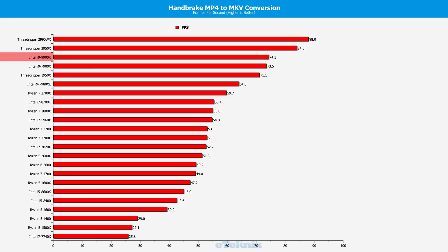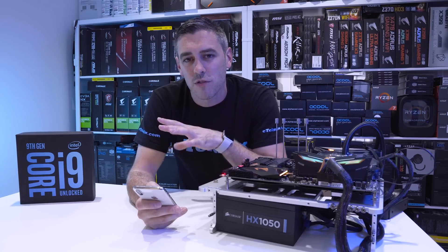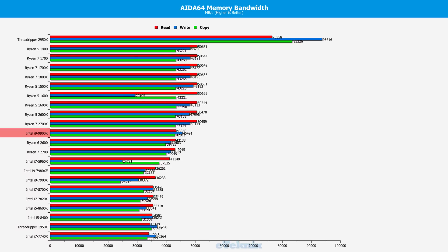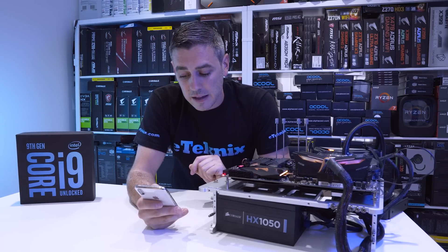In terms of Handbrake conversion it was only beaten by the second generation Threadripper, which just goes to show those extra cores really do come in handy. But it was interesting how it didn't beat the 7980XE — there are some quite weird results here, some we expected, some we didn't. In AIDA64 memory bandwidth it was actually middle of the road — it does improve upon the last gen but it was beaten by AMD. Maybe it's down to AMD having a slightly better memory controller, which is something we should look into at a later date.